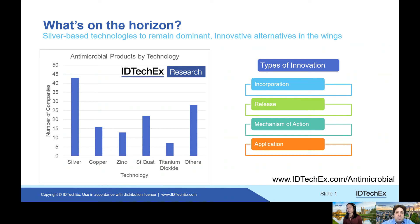I'm here with my colleague, Dr. Nadia Sao, a Principal Technology Analyst at IDTechX. Antimicrobial technologies are a very hot topic, as you can imagine, with COVID-19. Nadia, what are some of the technologies in this area?